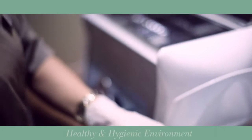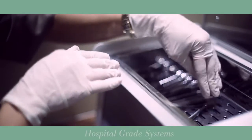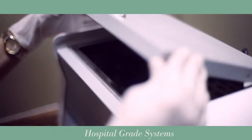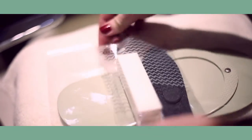At TNS we're all about creating the most healthy and hygienic environment for our clients and employees. The tools that we use are cleaned using hospital grade systems and many items are one time use. But we do take care of the environment too, and we offer buffering kits that clients take home and reuse on their next visit.